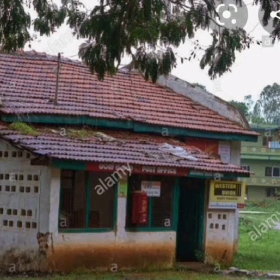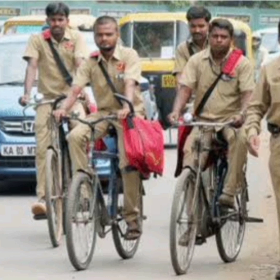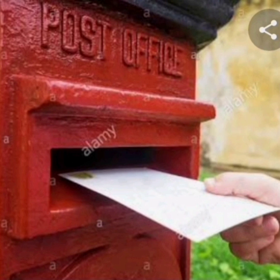Who works in the post office? The postman works in the post office. The postman carries bags full of letters and delivers them. How does the post office help us?